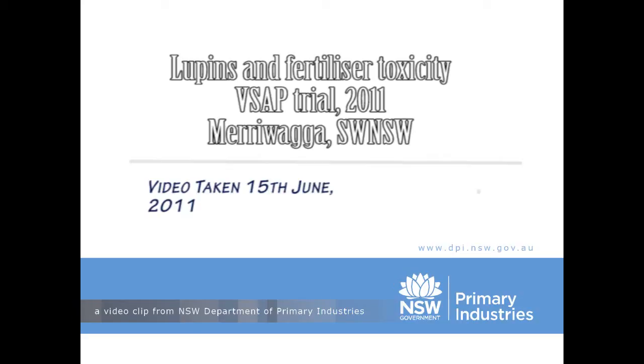Welcome to New South Wales DPI Online with Barry Haskins, Hilston District Agronomist. Today we'll be looking at fertiliser toxicity in lupins and some early trial results from this season from a variety-specific agronomy trial based at Meriwaga in southwest New South Wales.